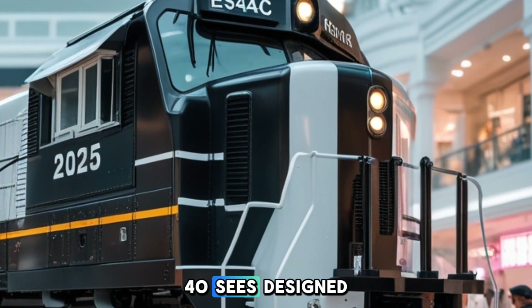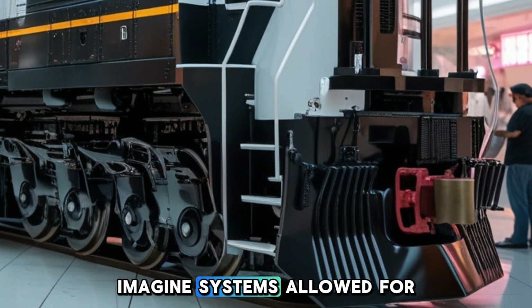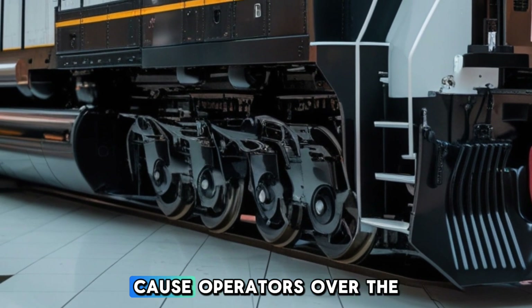The ES44AC's design also emphasizes ease of maintenance. Accessible components and modular systems allow for quicker inspections and repairs, reducing downtime and maintenance costs for operators.